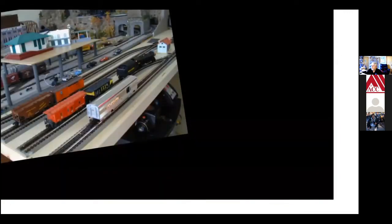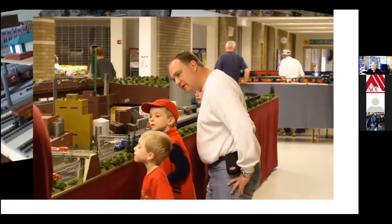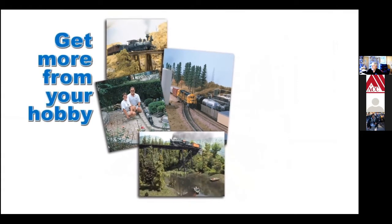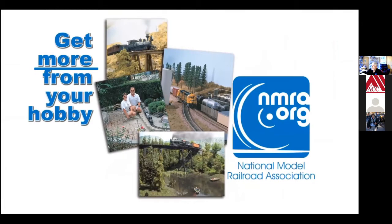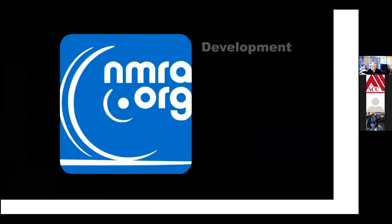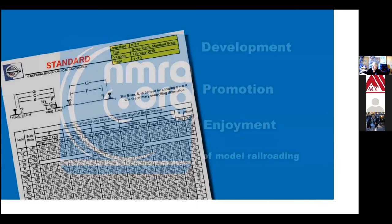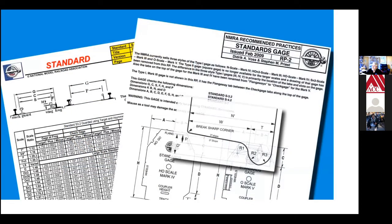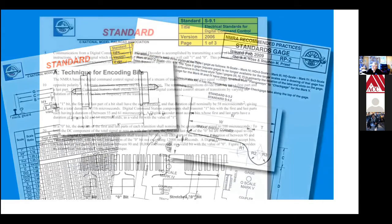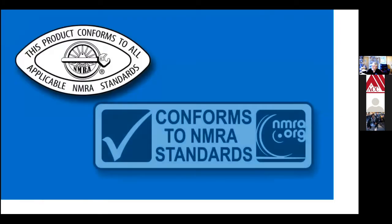Even if you just want to enjoy running a train on a loop of track by yourself or with your kids or grandkids, model railroading is still extremely fun and a rewarding activity for all ages. And by becoming a member of the National Model Railroad Association — the world's largest model railroading organization — you can get even more out of it. The NMRA has been setting industry standards for over 80 years, from standardizing track gauges and coupler heights to defining specifications for today's digital layout command control systems.